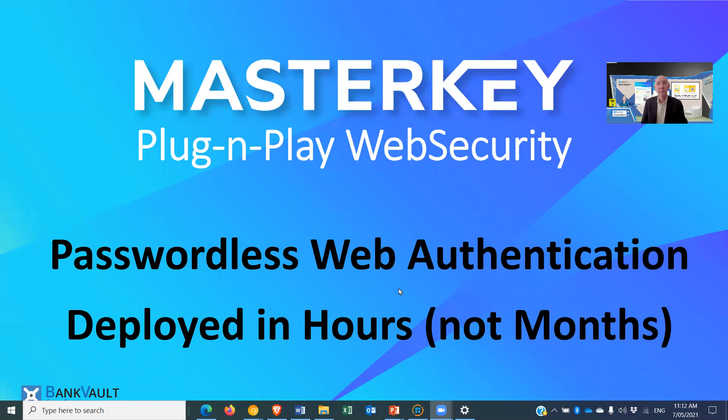What if your web server had the intelligence to innately secure users and automatically grant them access on any device without applying software? Introducing MasterKey, a radical new approach to passwordless web authentication that can be deployed on any website within hours.